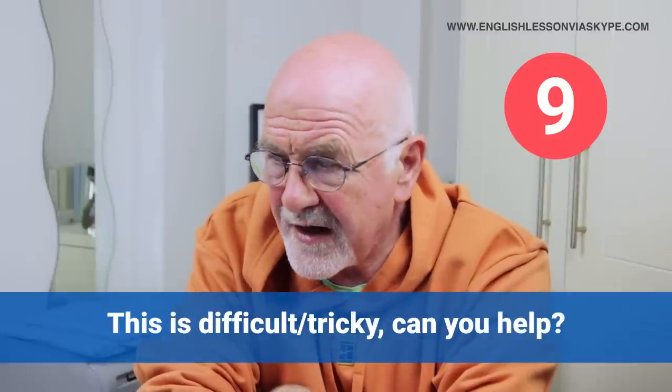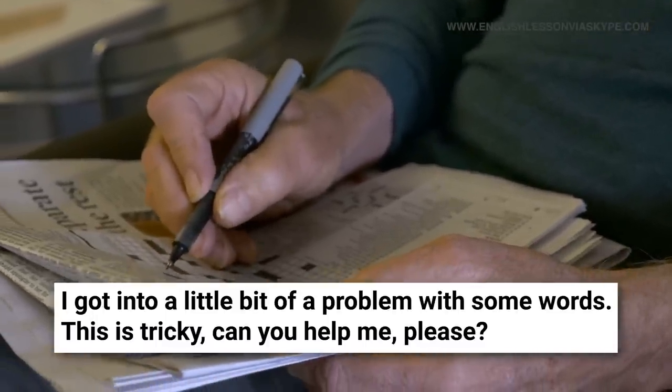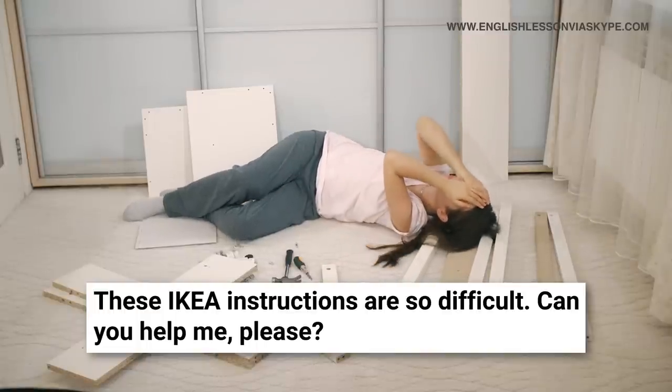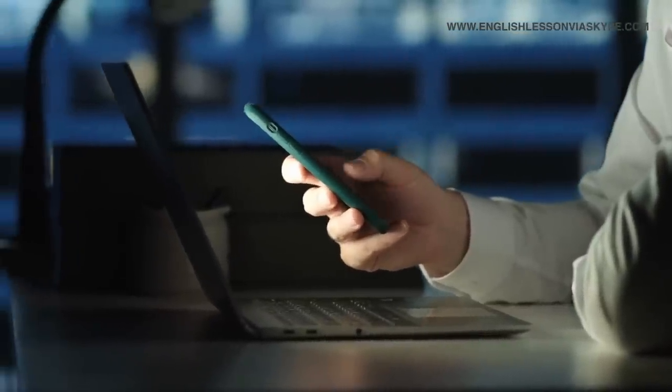'This is difficult' or 'this is tricky — can you help?' is a request for assistance when something is a little bit difficult. It could be a crossword puzzle: 'These clues are a little bit tricky — can you help me?' Or when assembling IKEA furniture and there are nuts and bolts you're not sure where they go, you might say: 'Would you mind? Can you help me here? Because these instructions are a little bit tricky to read.' Or if you're trying to set up a particular app on your phone and it seems a little tricky: 'Can you help?'